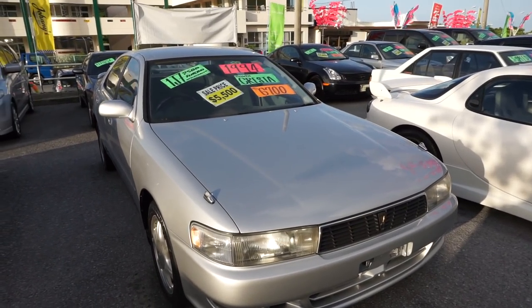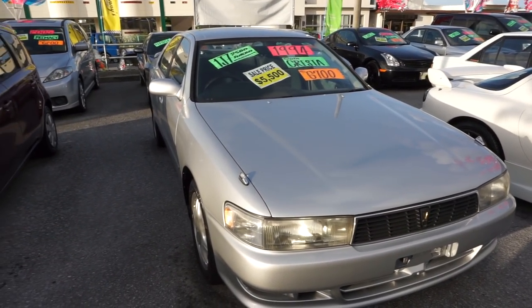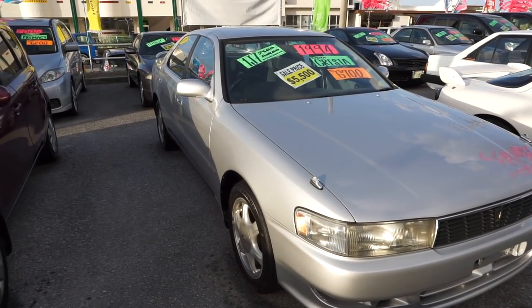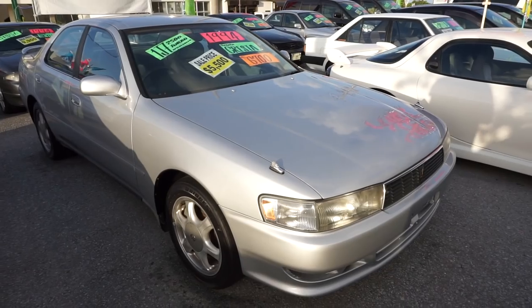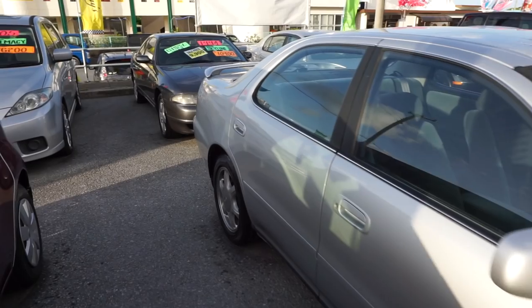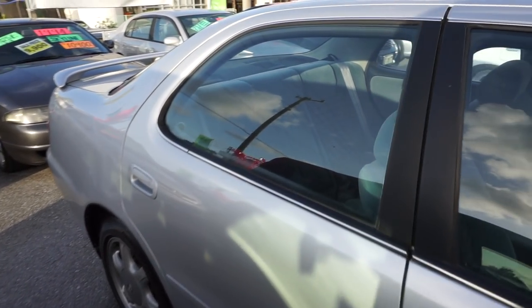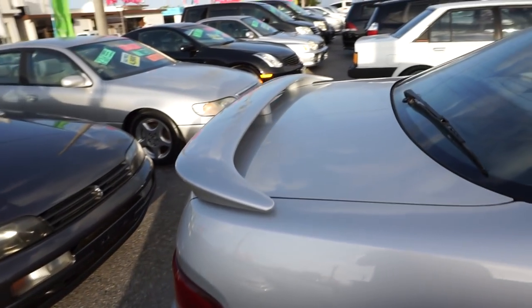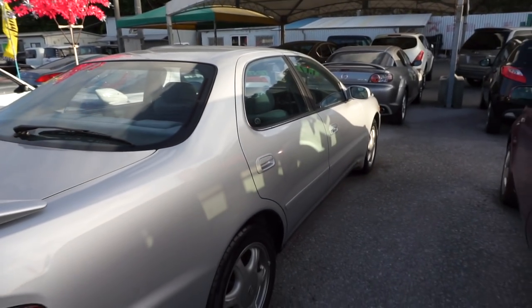I don't think we touched on the Cressida before, but it's another 1JZ car — turboed — $5,500 US dollar asking price. It's another one of these cars like the Cressida and the Aristo that a lot of people end up drifting. This one is automatic but looks pretty much completely factory, so it'd be a good building platform to start with.